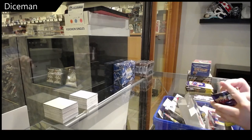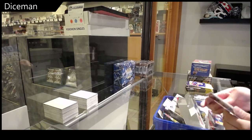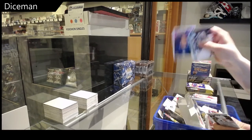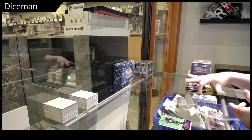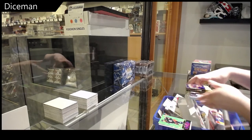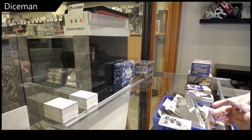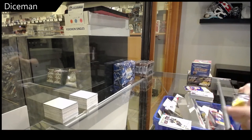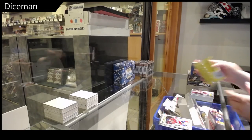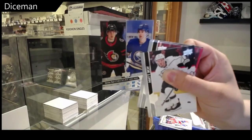The base, and the base again. Portraits of Nick Robertson and Dazzlers of Seth Jones. Portraits of Nick Robertson. Marquee Rookie Blue Border of Reed Duke. Canvas of Sean Couturier and Marquee Rookies of Alex Belziel. And the dual young guns of Stutzel and Cousins.